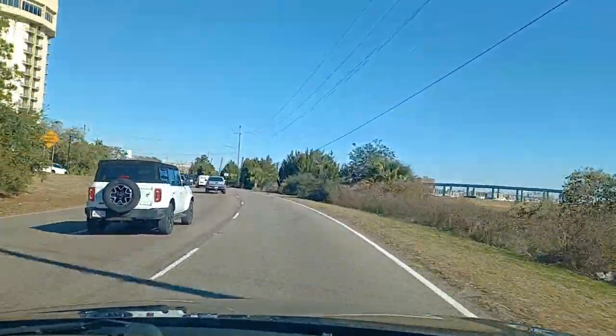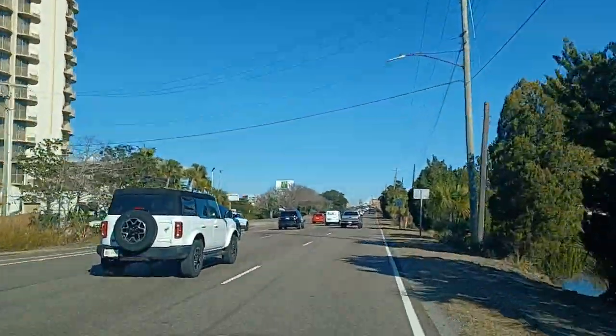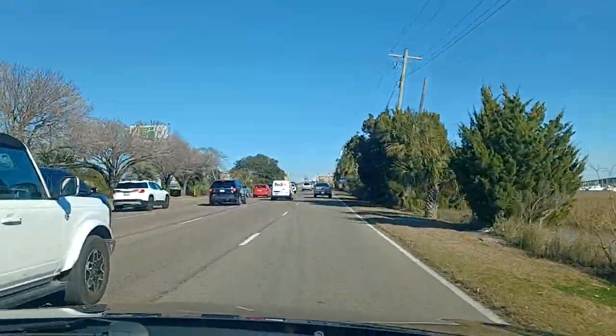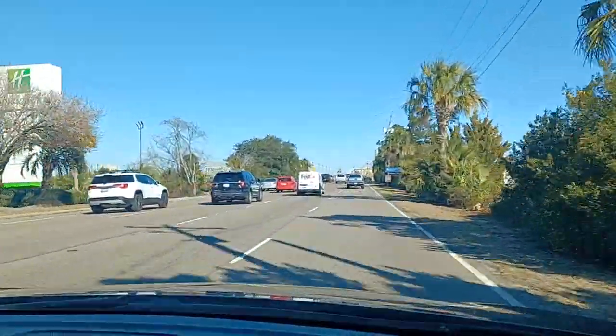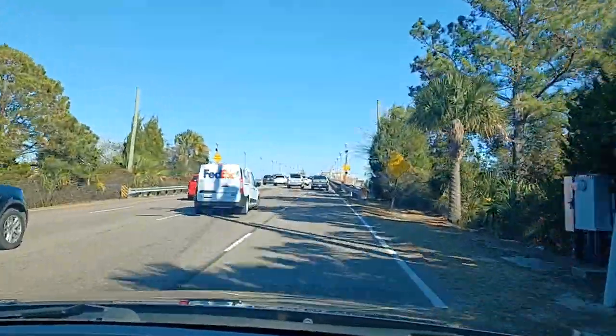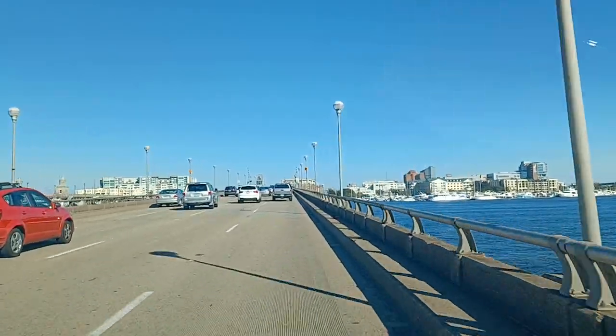All right, we're heading out from Folly Beach. We've got a Holiday Inn up here — you see that? We're going to be heading into Charleston. We're going to go check out some of the very tip of the peninsula island that Charleston is on. We want to go in and check out some parks there.